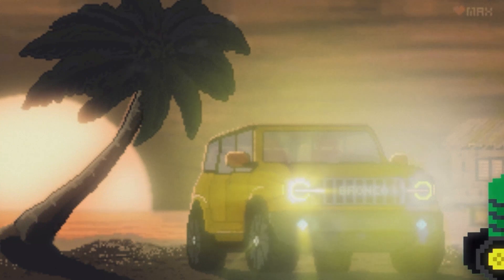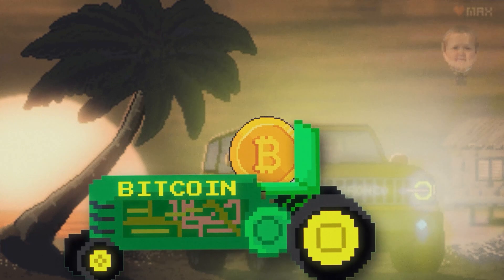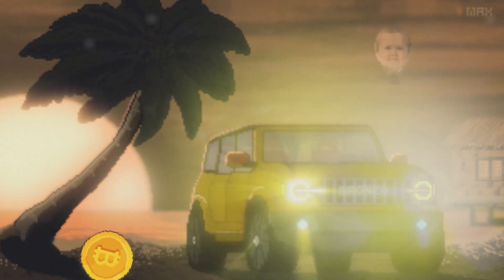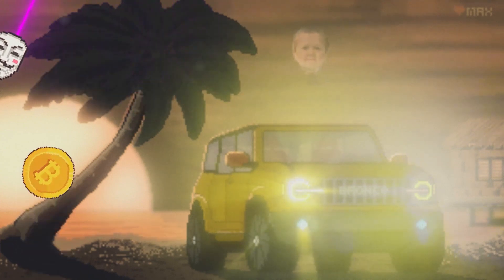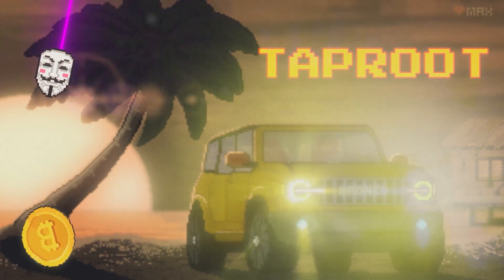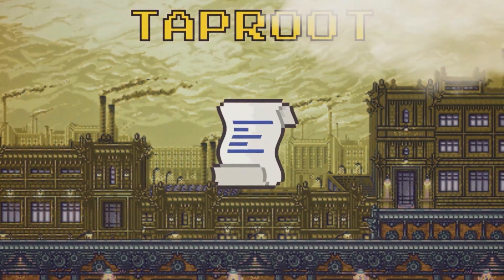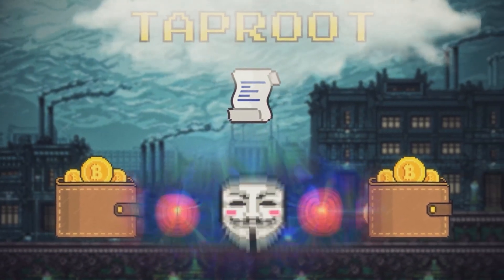Historically, the first-ever cryptocurrency with the highest market cap was in fact technologically imperfect. Another concern that users had was that Bitcoin's level of anonymity was lower than that of its analogues. The Taproot update became the solution to both of these problems. So now we're going to speak about what sort of innovations it brought. Taproot is basically a technology that increases the flexibility of smart contracts and the confidentiality of transactions in the Bitcoin network.